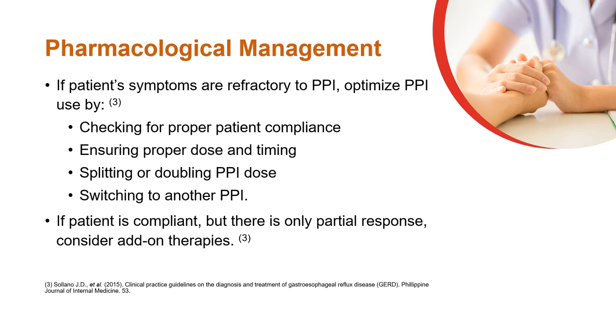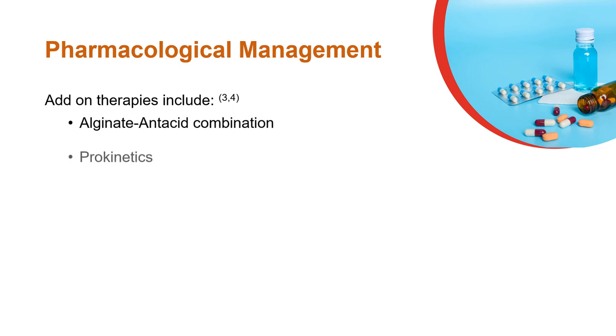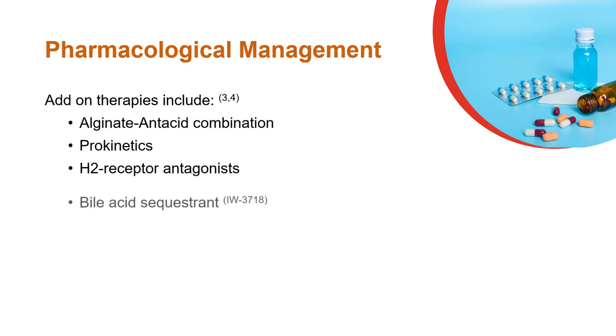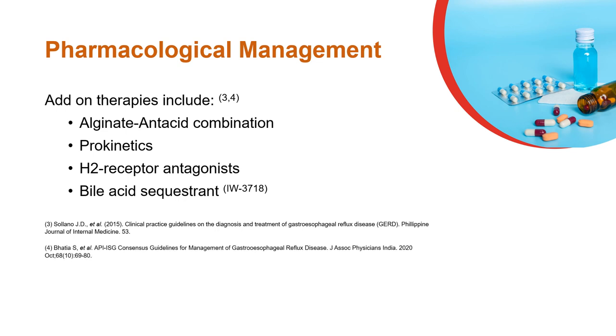Patients with refractory GERD should receive PPI optimization. Partial responders can receive add-on therapy. There are many options for add-on therapies as listed here.